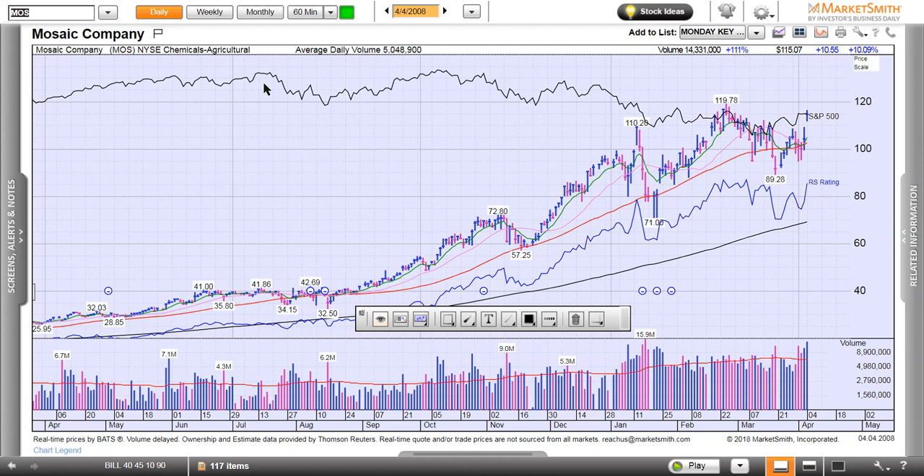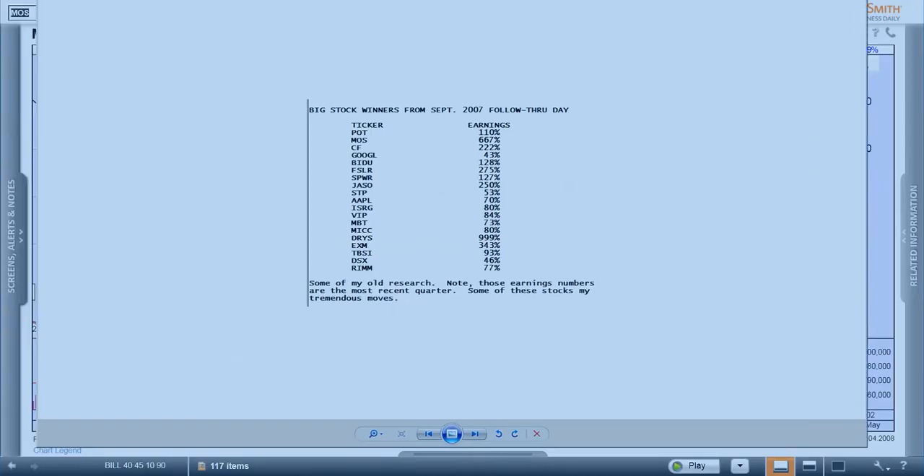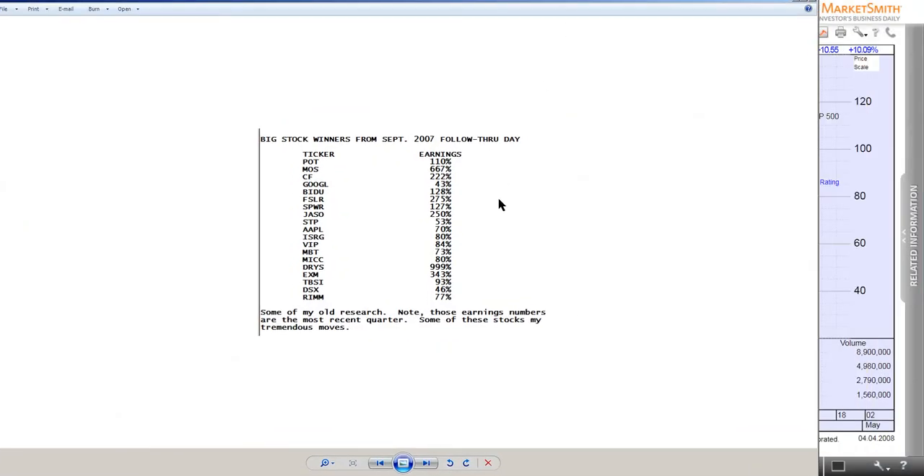Hello, this is Pat Walker at MissionWinners.com. I'm making a video here for Ramesh, who had a good question — he asked if I could periodically show some of my big winners over the last 10 to 15 years. I said yeah, I could pull some of those out. I've got a grid right here with a bunch of them, so I'm going to share this with you. This is from my good buddy Kenny — he did this research and we worked on some of it together.